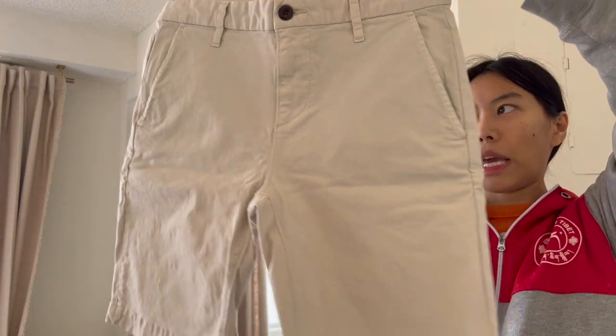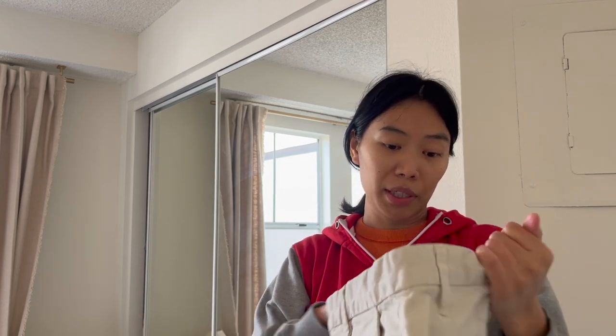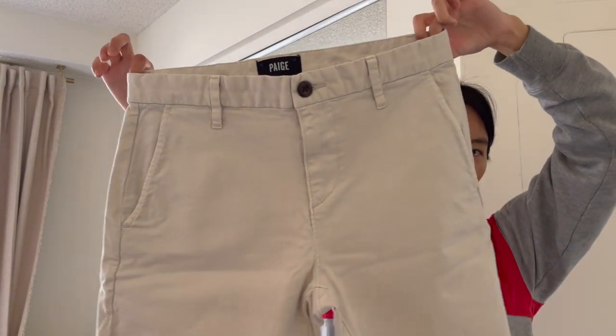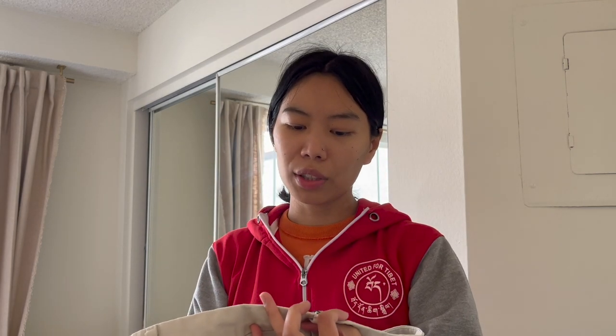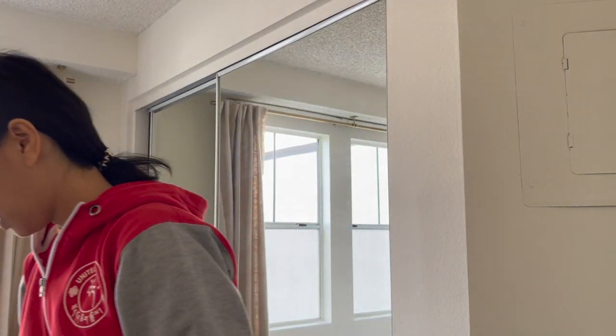Next are chino shorts from Paige — men's size 30. I didn't know Paige made men's clothes since I only know their jeans, so I was pretty surprised. Men's Paige stuff tends to sell a little better than the women's. I paid seven dollars and I listed it for around 40, hoping to get 25 to 30.